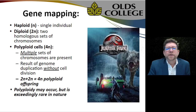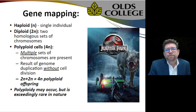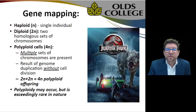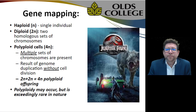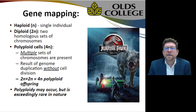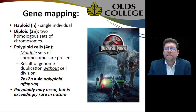Haploid refers to a single individual genetic set; diploid has two homologous sets of chromosomes that are compatible. Polyploid cells are multiple sets of chromosomes resulting from genome duplication without cell division — a two-plus-two diploid cell producing a polyploid offspring. It can occur in nature but is exceedingly rare. I'll use the example of Jurassic Park: they produced sterile offspring by combining genes of multiple different species of dinosaurs, talking about essentially the same thing.